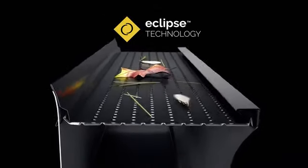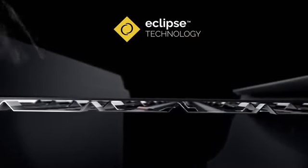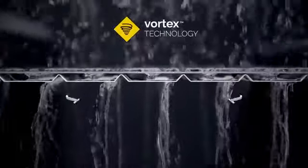With the Double Pro's Eclipse technology, debris stays on top of the guard and is swept away by the wind. Smaller particles move through the smart filter and are washed away by rainwater. The suction created by the two screens ensures optimal drainage.